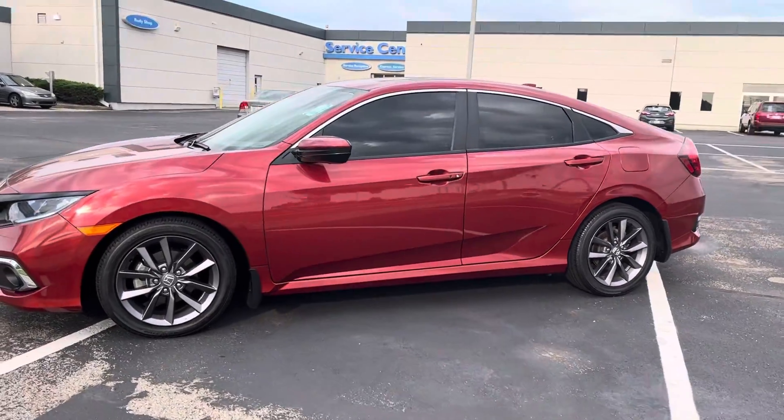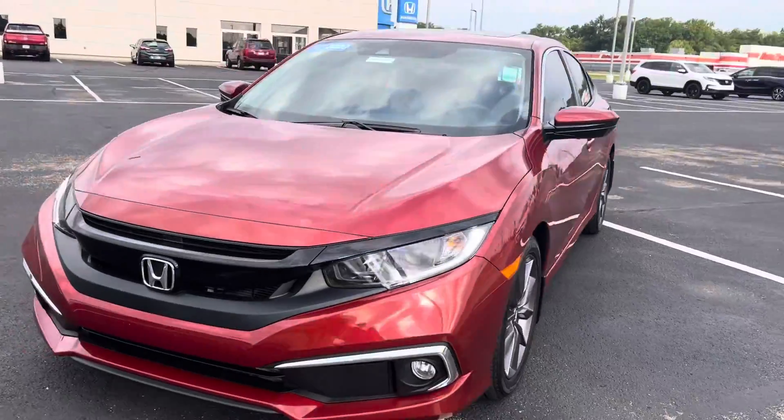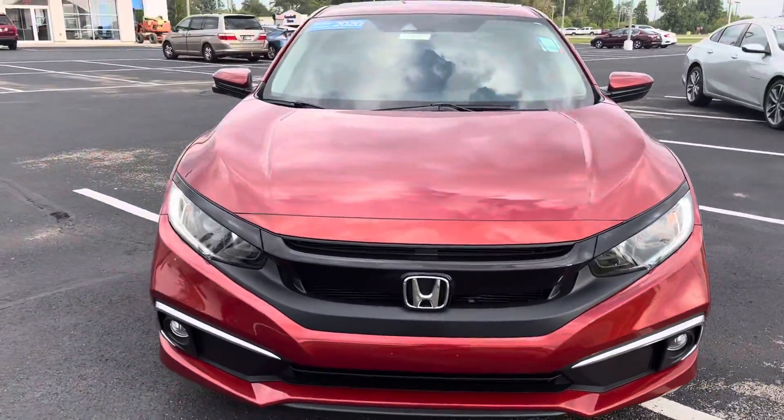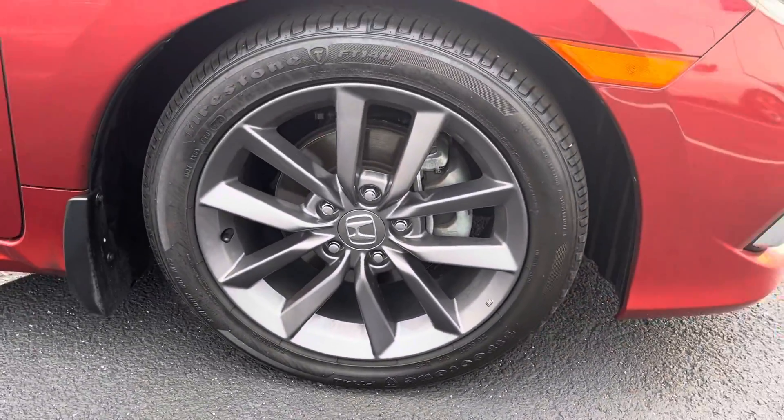Hi, this is Holly here with Victory Honda Muncie. I just want to give you a sneak peek of the 2020 Honda Civic EX. This here will come equipped with your stylish aluminum alloy wheels.